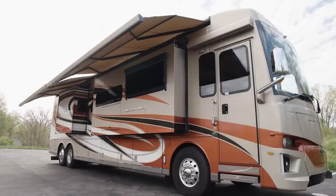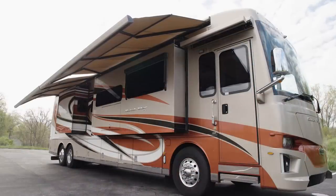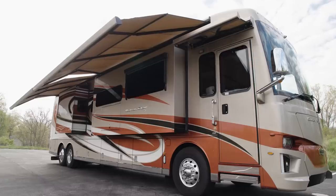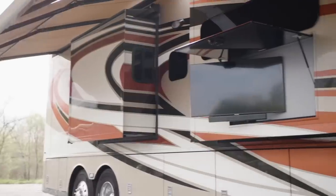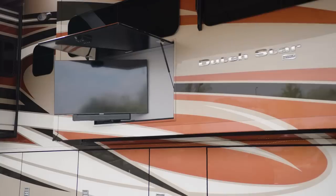Outdoor living is a breeze in the Dutch Star. Step outside and you'll find a standard Girard Powerside awning. And if you wish, you may upgrade to a complete Girard awning package, which includes two Nova two-stage patio awnings. The optional exterior entertainment center comes with a Samsung 43-inch 4K LED TV and Bose soundbar.